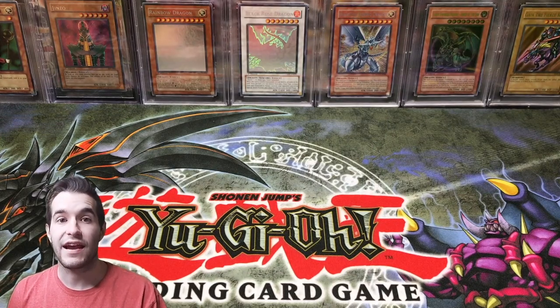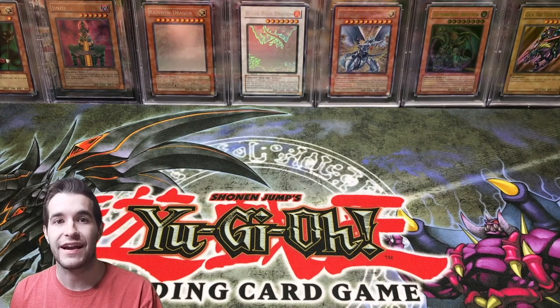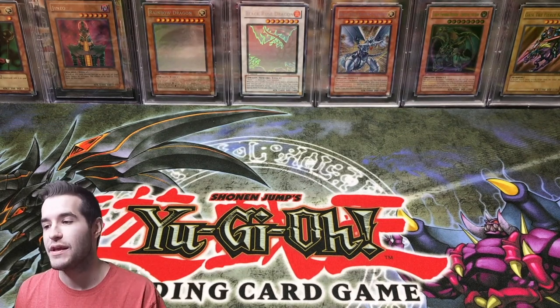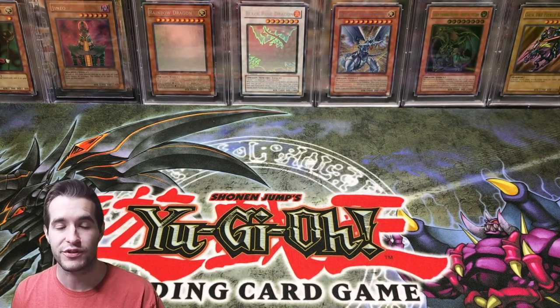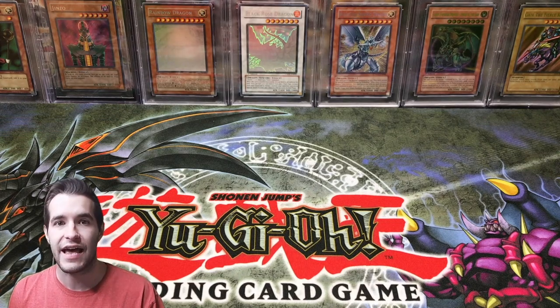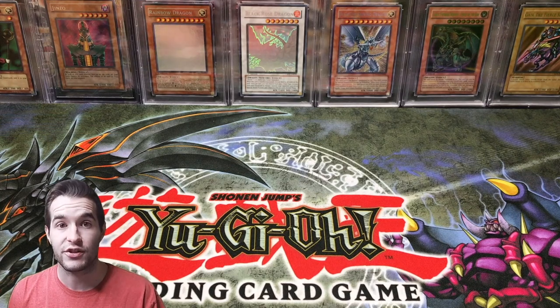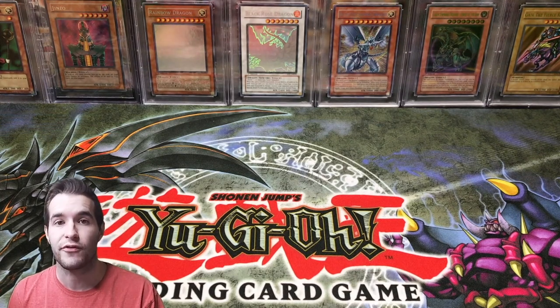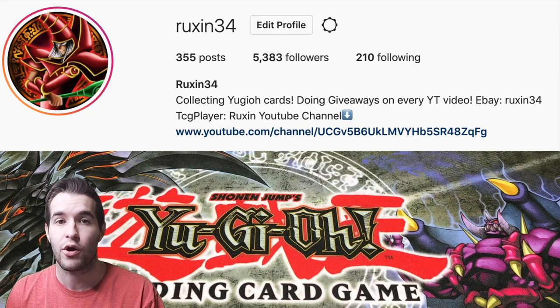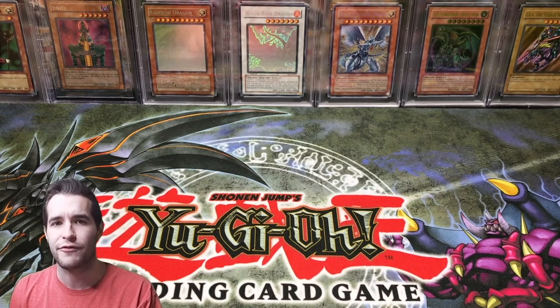What's up guys? Today we're going to be doing something I've never done before on YouTube — I'm going to be showing you guys some cards that I have for sale because I'm making an absolutely massive purchase for the channel. I can't tell you what it is yet, but it's really big. So I'm going to show you guys some slabs — PSA graded cards. I'll have more stuff for sale on my Instagram, so make sure you go check that out, as that's where you can contact me about all these cards.